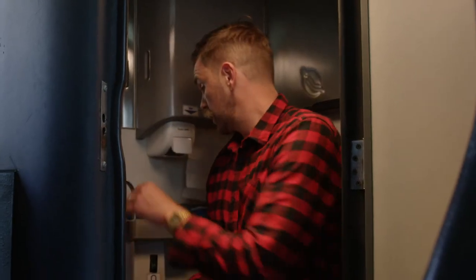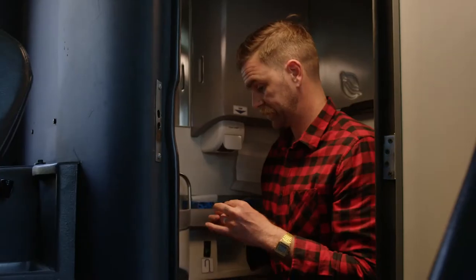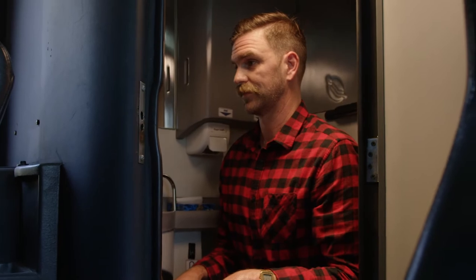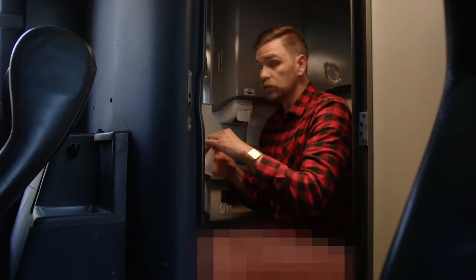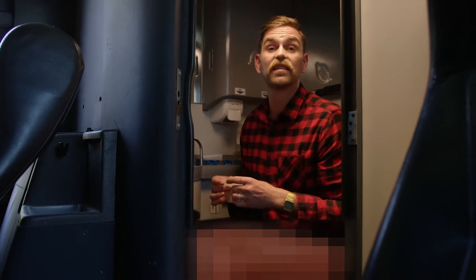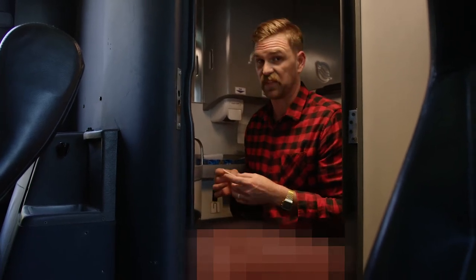The dunny is at the back. Turn the handle to lock the door and turn the light on. After you've done your business, follow the instructions to flush. Only toilet paper — and well, you know — can be flushed down the toilet. And look, it can be a bit of a windy ride so we recommend sitting down, if you know what I mean.